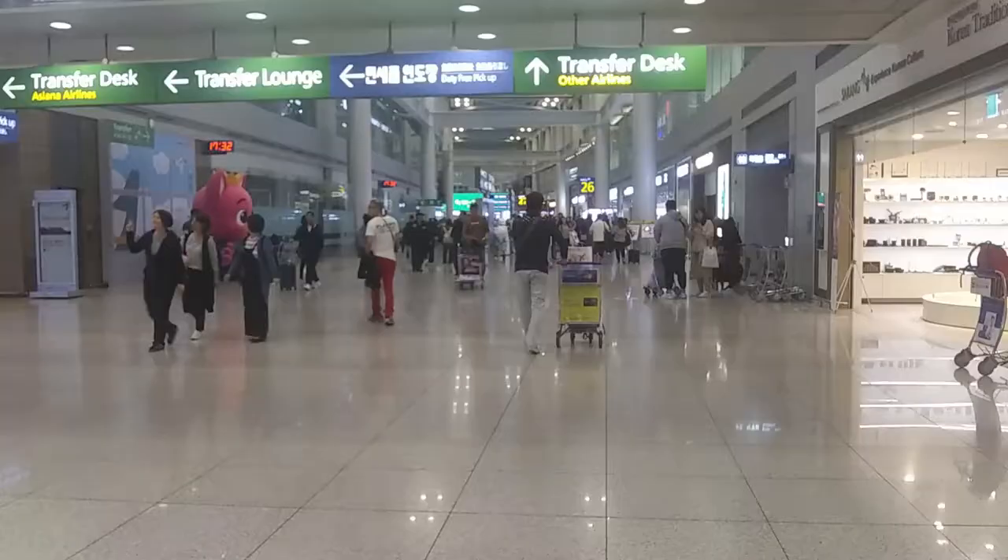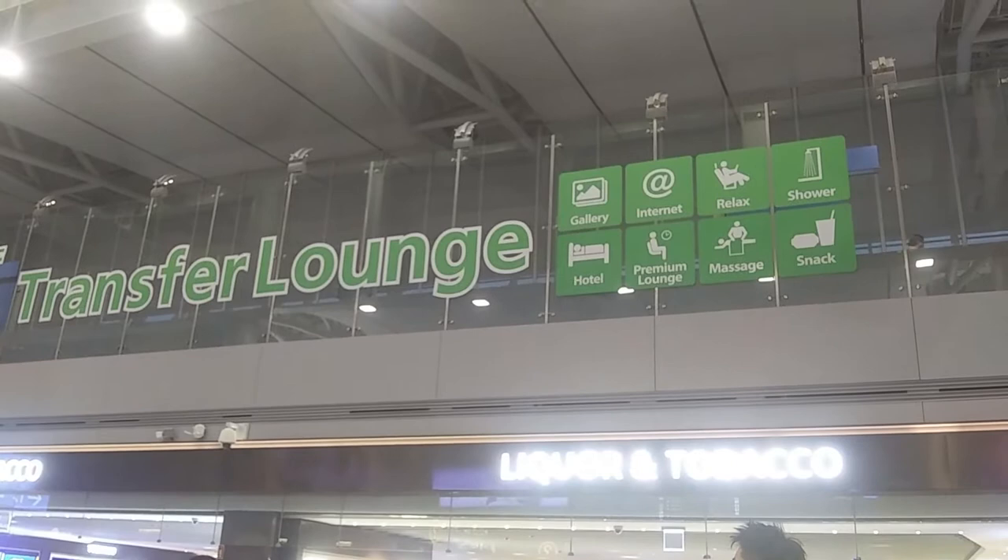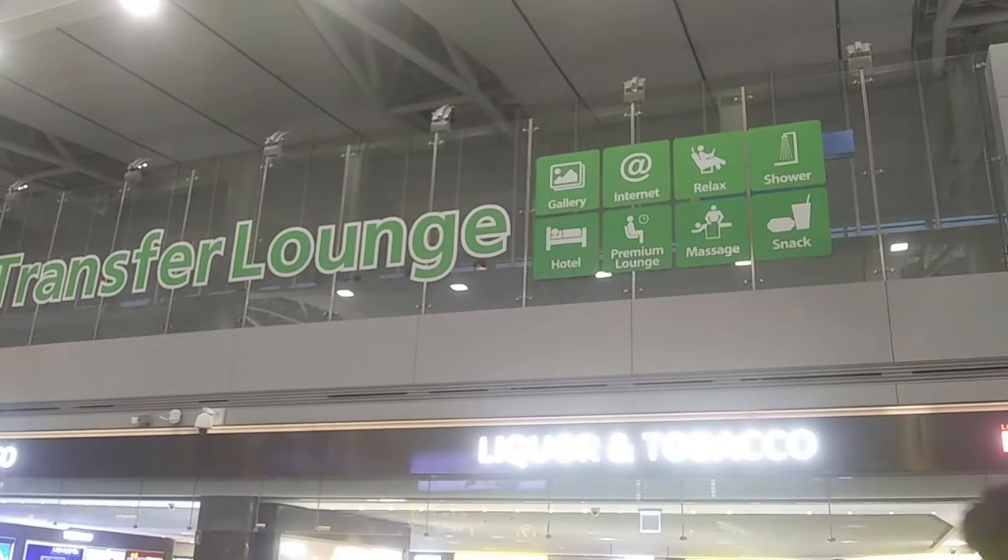This is the Seoul, South Korea airport and they've got a transfer lounge. You've got a shower, relaxing area, internet, gallery, hotel, lodging, massage — everything. Snacks — you've got all kinds of things here. There are so many things to do and see.